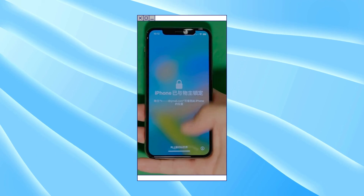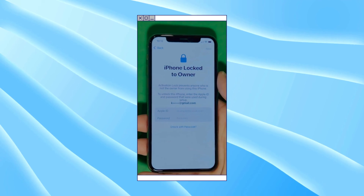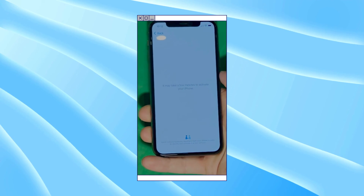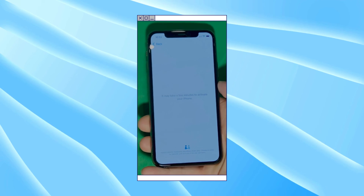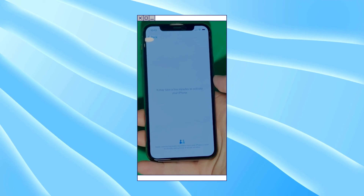As you can see here, we swipe up to see the iPhone Locked to Owner page. This part really takes time and patience — we wait for the unlock process to activate the phone. We swipe left and wait for a few minutes to activate your iPhone. Don't worry, it will be worth the wait. You will enjoy your phone once again once it's finally unlocked. Patience is the key here.